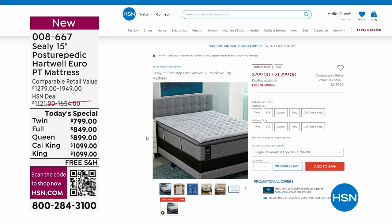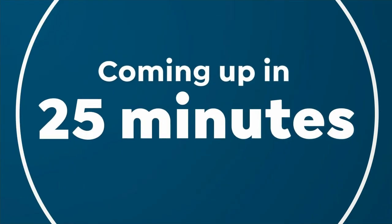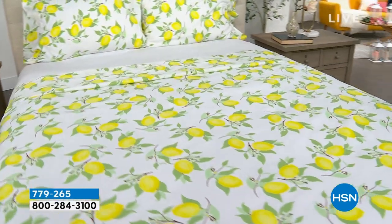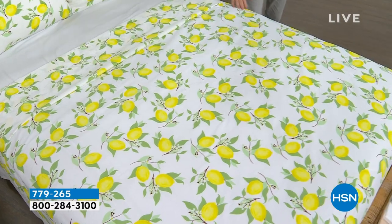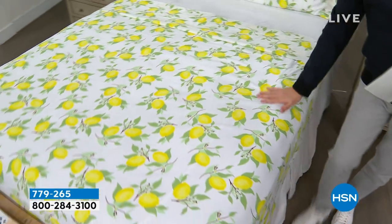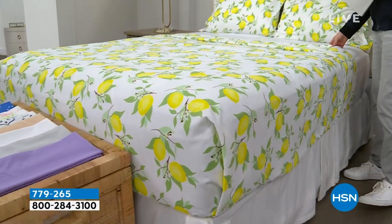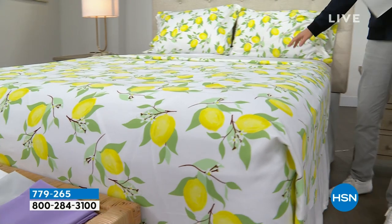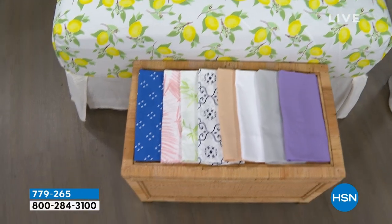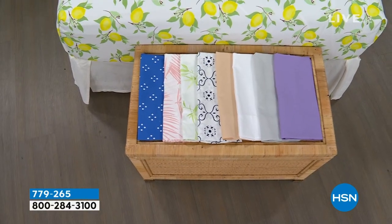We're moving into our second hour with a theme of bedding. Coming up, we have a remarkable deal on a beautiful South Street Loft microfiber sheet set — our proprietary signature microfiber with less wrinkling, crinkling, and creasing, no shrinking, pilling, or fading. This is the flat sheet, the fitted sheet, and two pillowcases. We have beautiful colors and our pricing is going to knock you for six.